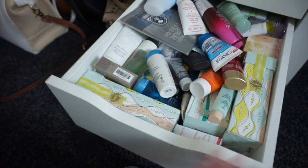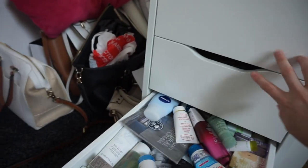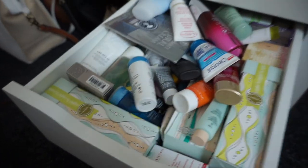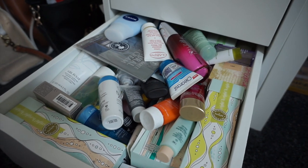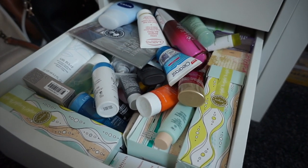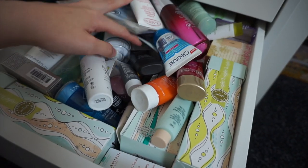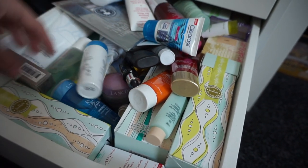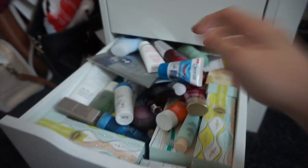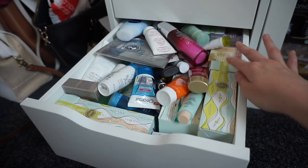This drawer below is all skincare, and it is just ridiculous — these drawers are fatter than the others which is why there's more in them. I've got all sorts: Benefit, Clarins, Lancome, Nivea, Clinique, Bare Minerals — literally all sorts. And as you can probably tell from my hauls, skincare isn't something I need to buy more of — I have more than enough.